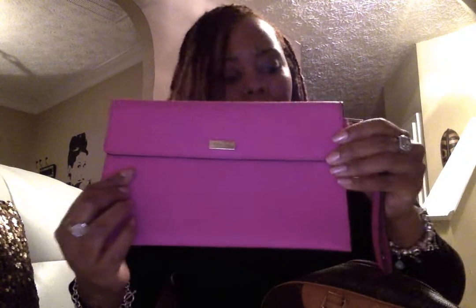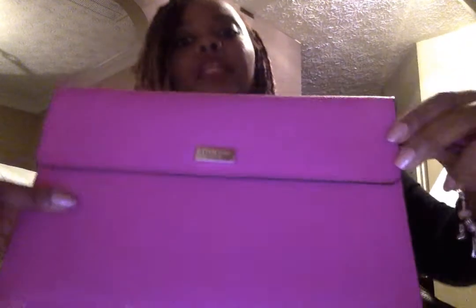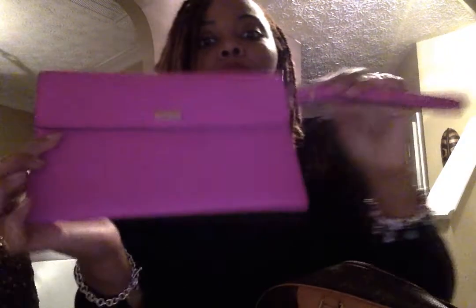In the back of the bag I have my Kate Spade hot pink Saffiano leather iPad wristlet. I actually used this as a little clutch when I was in Savannah last year. It has a gold detail in the back.